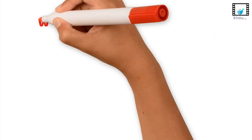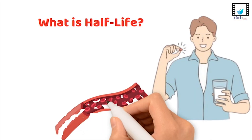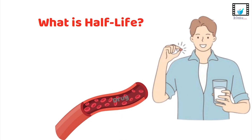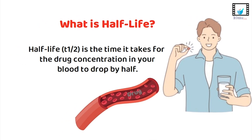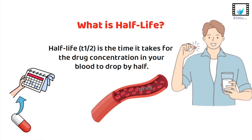So, what is half-life? Imagine you take a drug — it enters your bloodstream and starts doing its job. But over time, your body metabolizes and eliminates it. Half-life, or T-half, is the time it takes for the drug concentration in your blood to drop by half. Half-life determines how often you take a drug and how long it stays in your system.